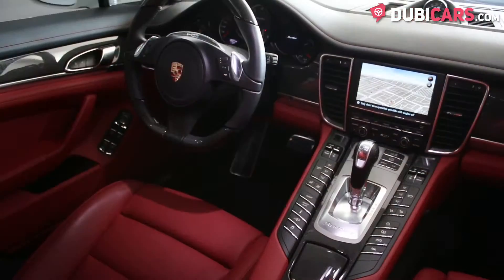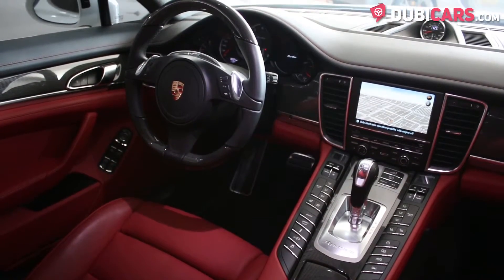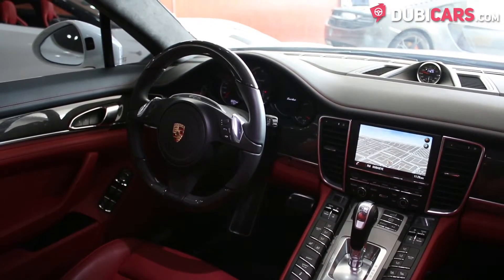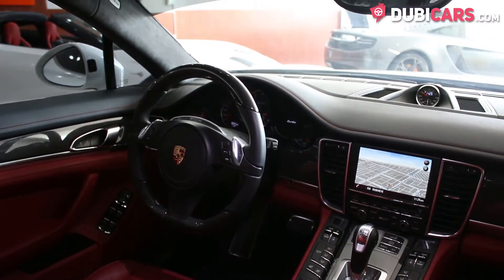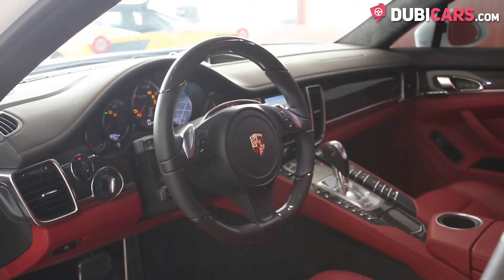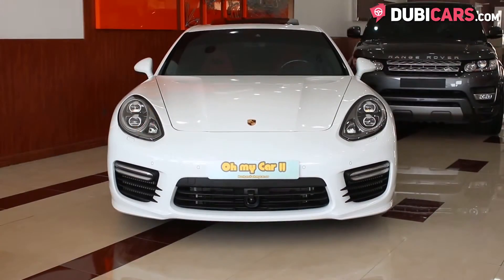Buttons in the center console adjust the rear spoiler, change how the car sounds, suspension adjustments, heating and cooling the seats, plus lots more. The steering wheel features buttons for volume control, changing the gears, Bluetooth functions, and behind is a lever for cruise control.